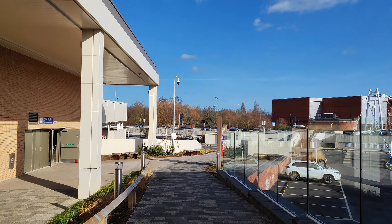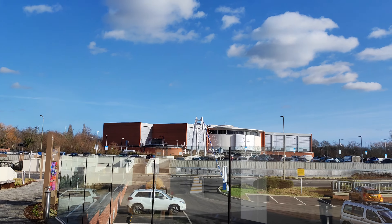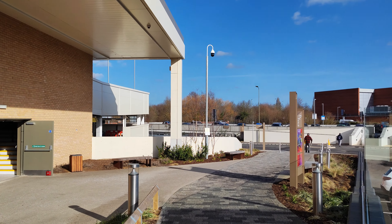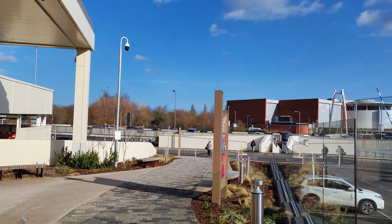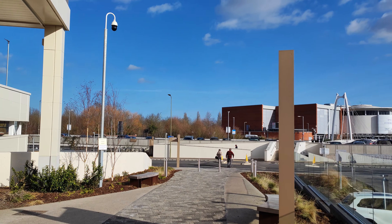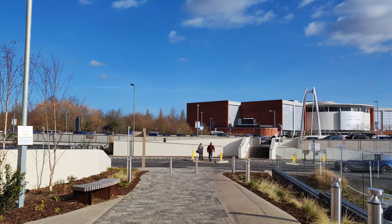Now I think we're getting towards where the leisure centre is over there. Well, the museum is back around this way I think — we've got to get down to ground level. I just want to film over by the river over here and see what's what.